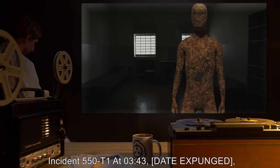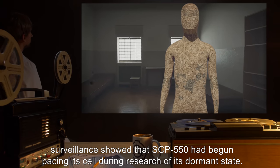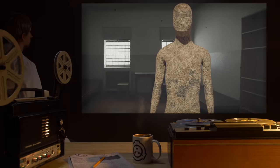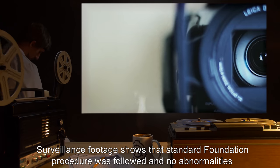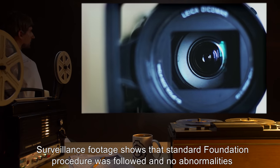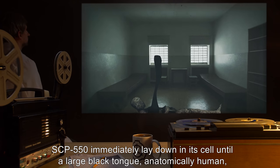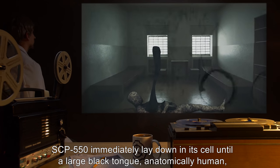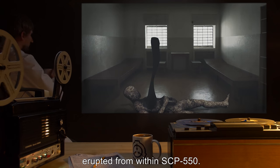Incident 550-T1: At 3:43 a.m. (date expunged), surveillance showed that SCP-550 had begun pacing in its cell during research of its dormant state. Agent M and a doctor were given permission to investigate. Surveillance footage shows that standard Foundation procedure was followed and no abnormalities were found. After personnel left, SCP-550 immediately lay down in its cell, until a large black tongue — anatomically human — erupted from within SCP-550.